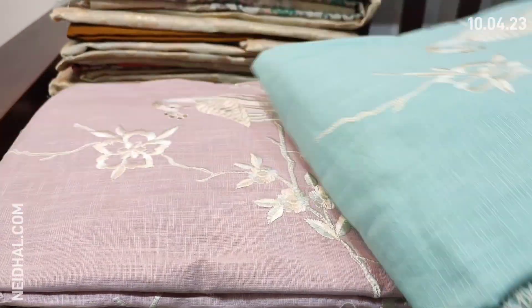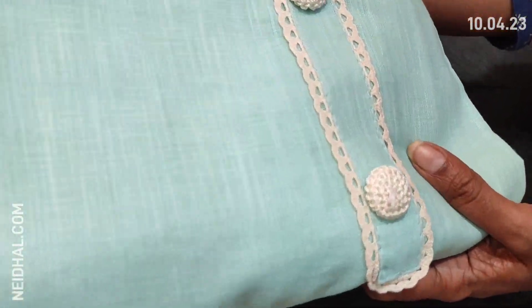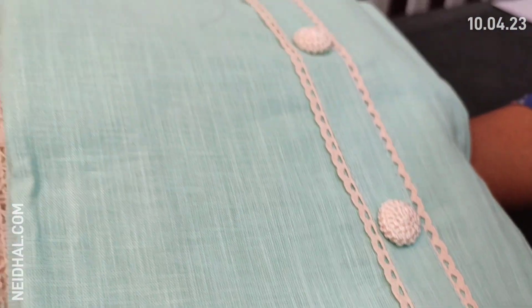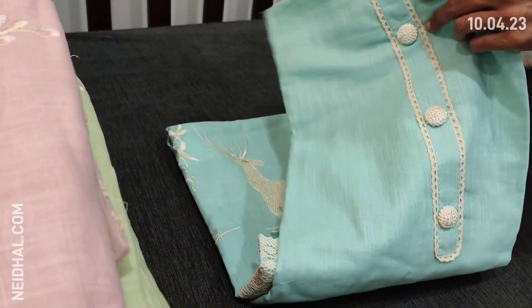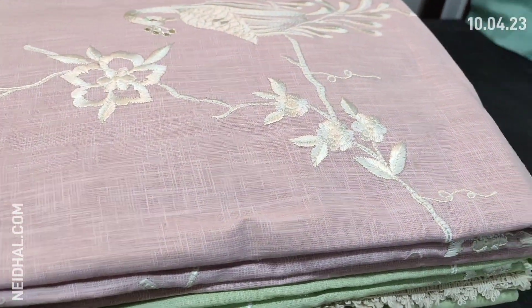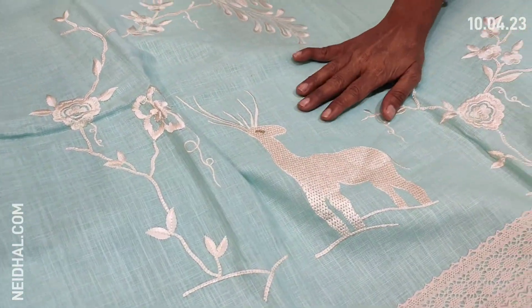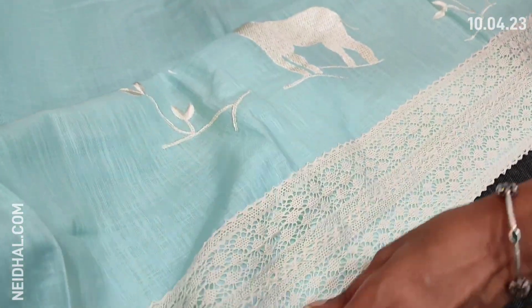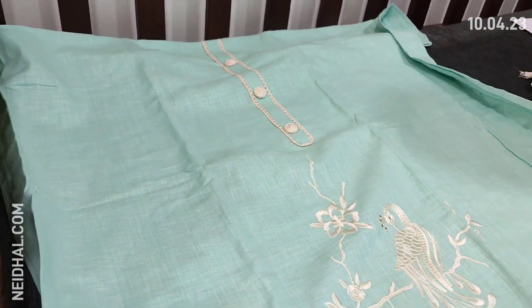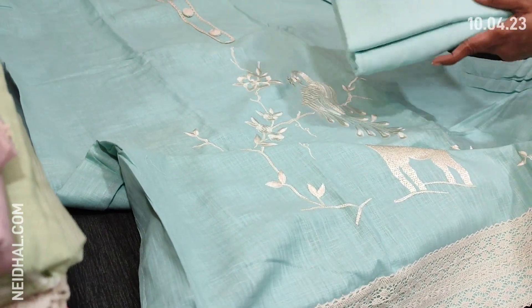Let us see the first designer set. The fabric is pure linen in pastel blue color — a kind of textured fabric, a designer piece with simple yoke and fancy buttons. We have colors in very pretty pastel shades. The fabric is premium linen with beautiful embroidery work — peacock and deer embroidery beautifully done. We have a fancy lace in the diamond portion. The fabric is thin and lining is needed.